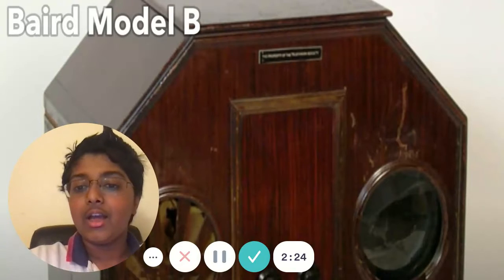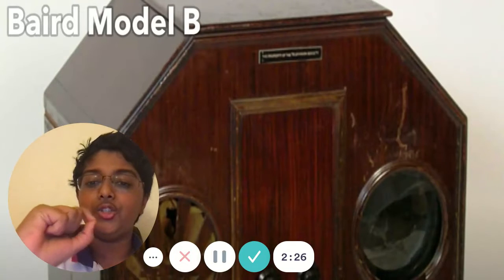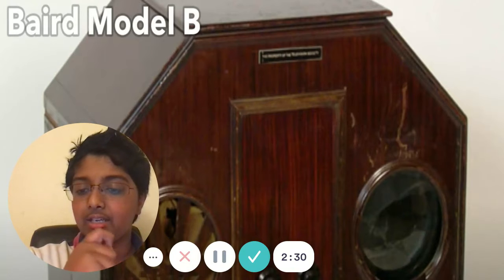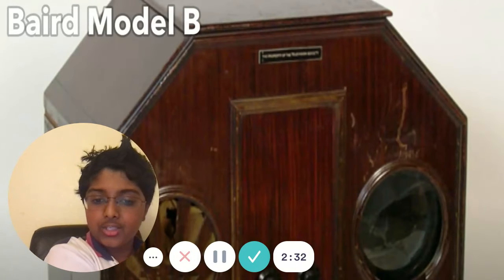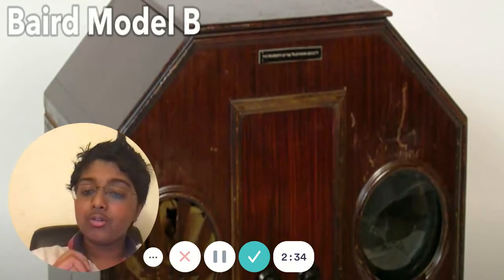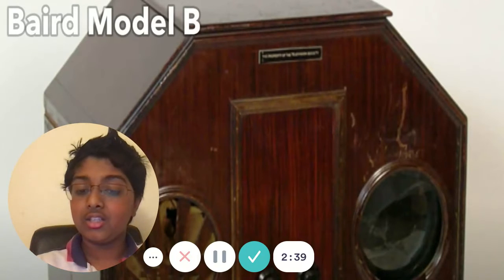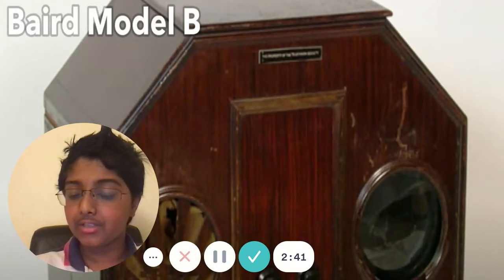This TV had the first broadcast on July 2, 1928. It was invented on September 7, 1927. And it was also demonstrated in San Francisco.